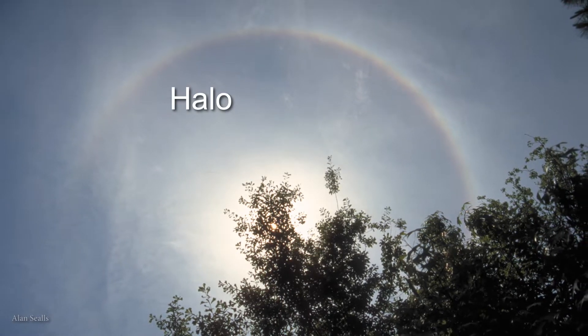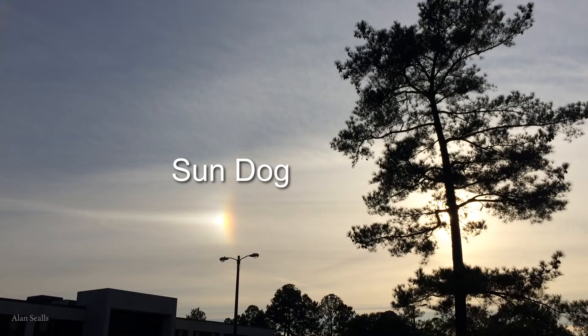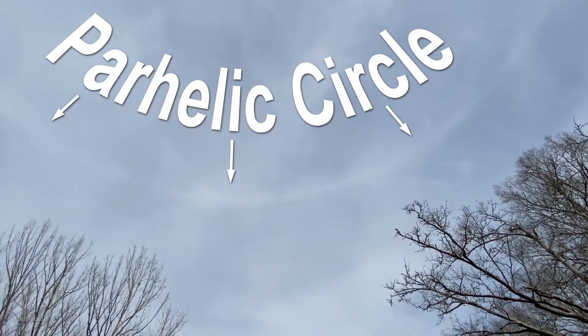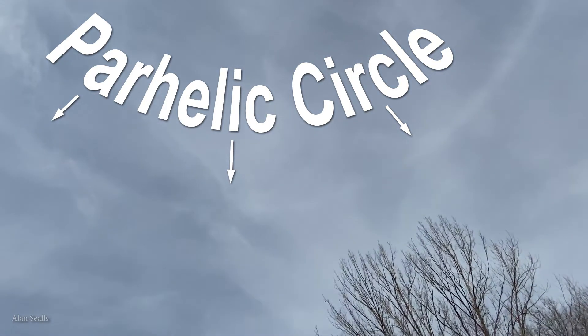You've probably seen a halo, a ring around the Sun. You've probably seen sun dogs, bright spots on either side of the Sun, also known as parhelia. But there's something else that's a little harder to find but just as fascinating — it's called a parhelic circle. You can see it looking away from the Sun or toward the Sun.